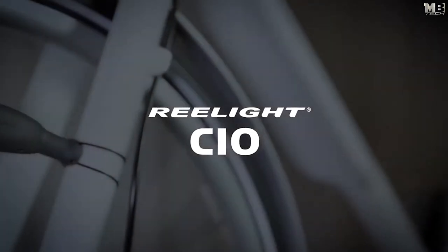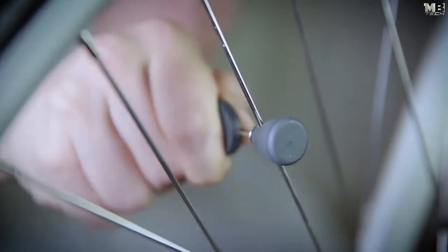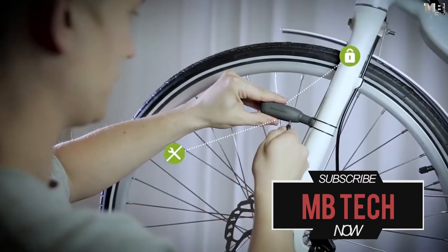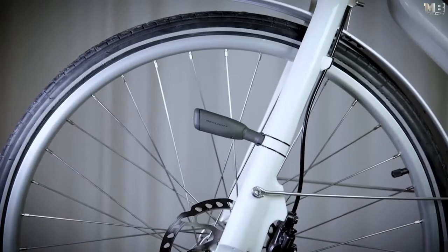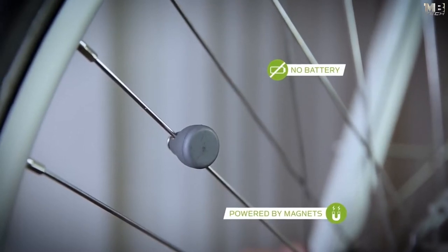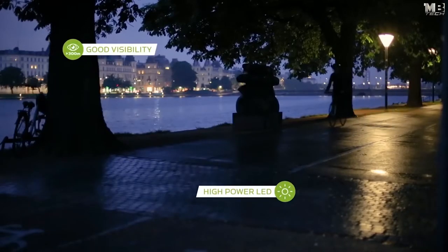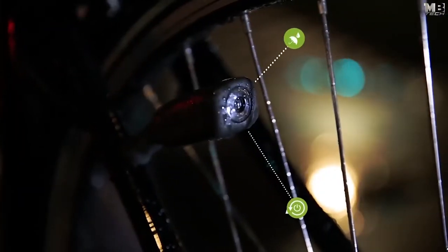Now Relight introduces the next generation of this life-saving magnetic bike light. Relight Co mounts on your bike in seconds with a new patent-pending mounting system. The light can be mounted in any vertical position on the stays and easily moved to another bike. The magnet on the spoke has become smaller and more powerful. Most importantly, the light platform has been upgraded to provide high light intensity and good side visibility, while the Repower technology keeps you safe even at a standstill.